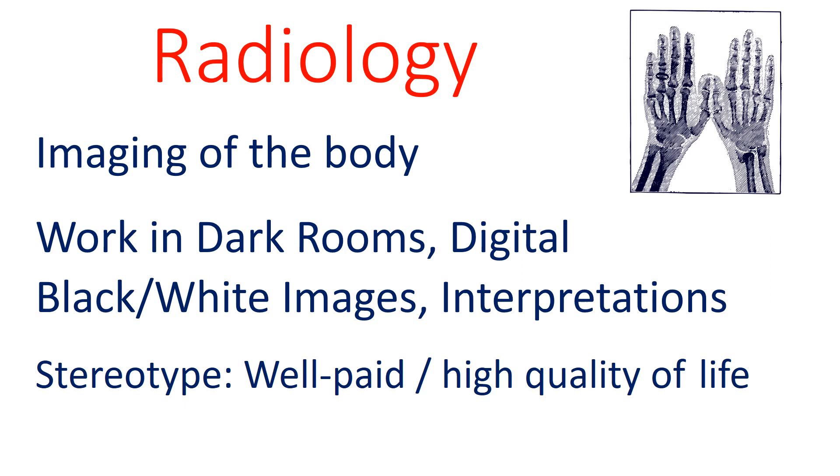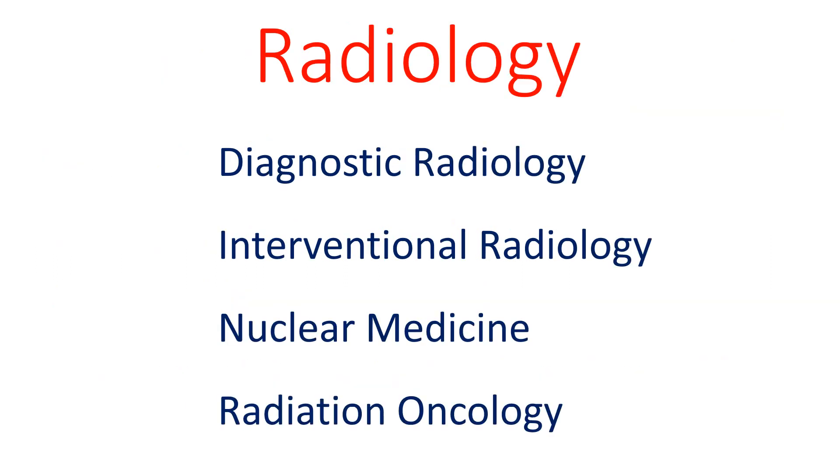Radiology is a field which takes images of the insides of the body. Radiologists spend most of their time working in a dark room with the lights out, interpreting digital black and white images. The stereotype is that radiologists are well-paid and have a high quality of life. There are several fields related to radiology: interventional radiology uses real-time imaging to perform procedures such as a biopsy, and radiation oncology uses radiation energy to kill cancer cells.